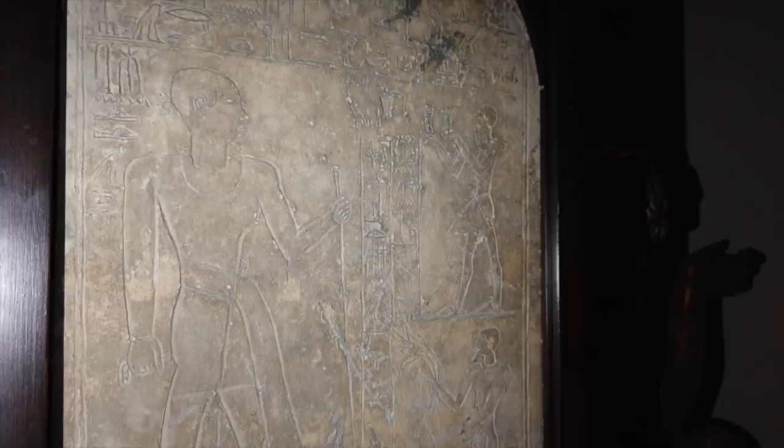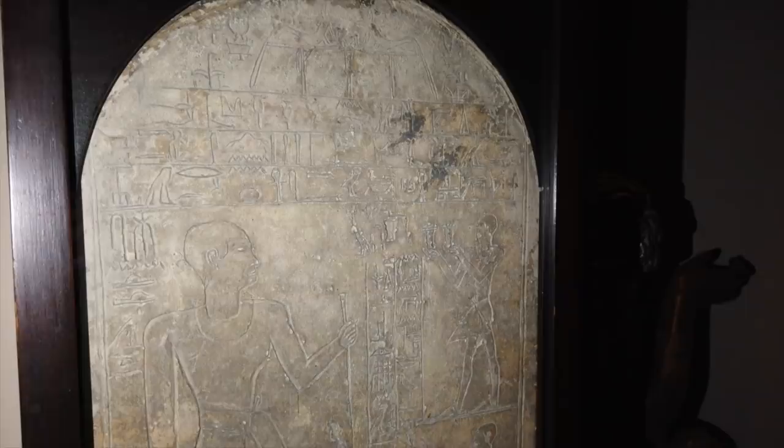The second stele is later, dating to the 22nd dynasty around 900 BC, and is of a similar size and also made of limestone. On the left we see the standing figure of Neni, and on the right is a man offering a vase of perfume in each hand. Below is another person holding a lotus flower. In the inscription, Neni is given the title Chief of Prophets and is described as deceased.